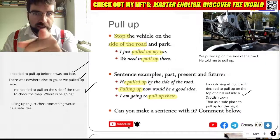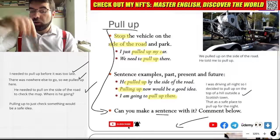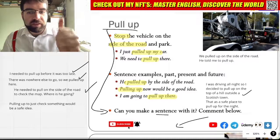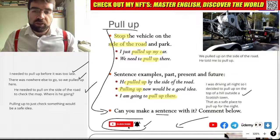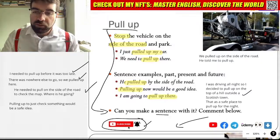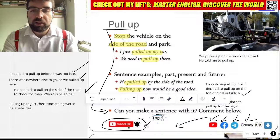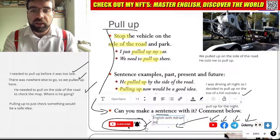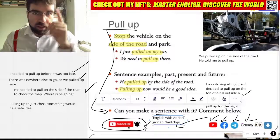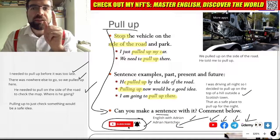So can you use pull up in a sentence? Can you write it in the comments below? And like the video, subscribe to the channel. More videos and lessons to come. You can find me on YouTube, Facebook, Telegram and Udemy when you search for English with Adrian or Adrian Nancev. How cool is that, language explorers? Let's keep exploring.